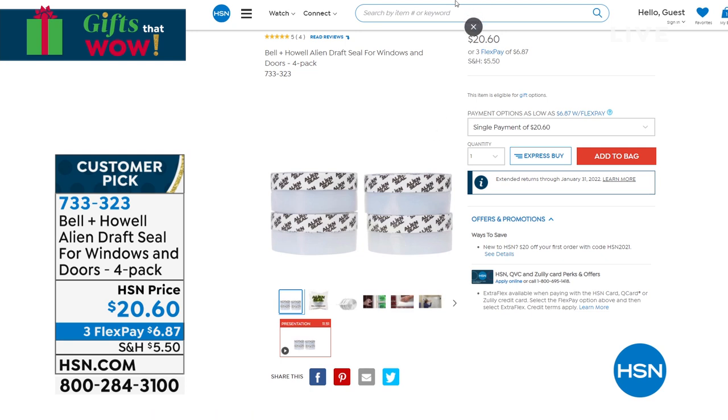Instead of turning up that heat because all the heat is escaping, or in the summertime turning up the AC because all that's escaping, just give this a try first. Before you hire someone to come out and rebuild, give this a try first. It is a customer pick — $20 for four of those rolls. Try it out for the next couple of months. Do you have that drafty room? That could be your answer.